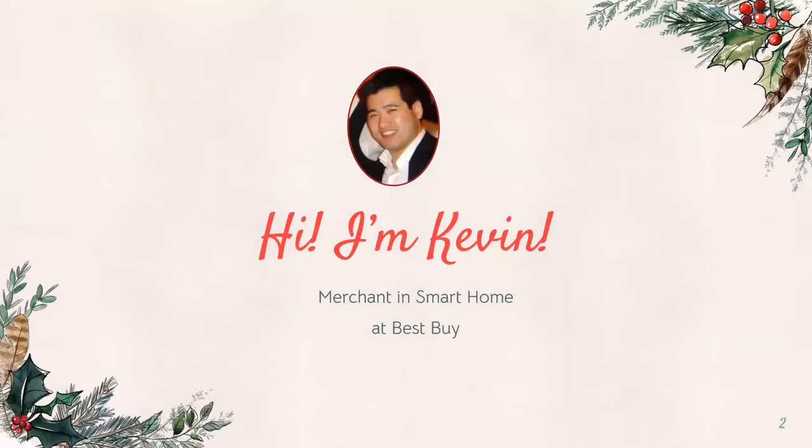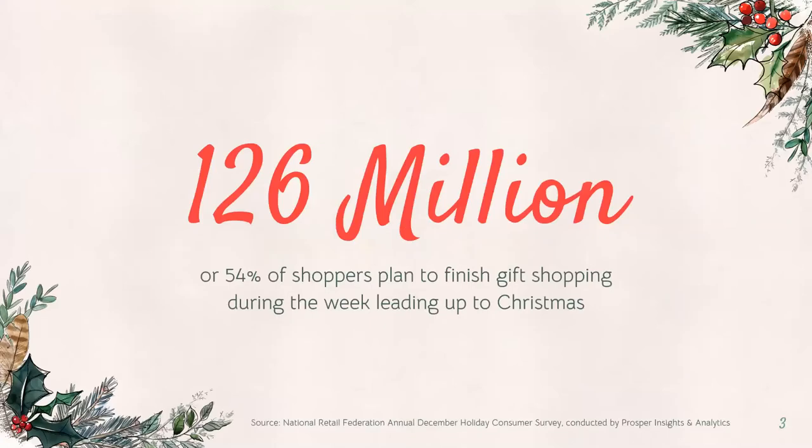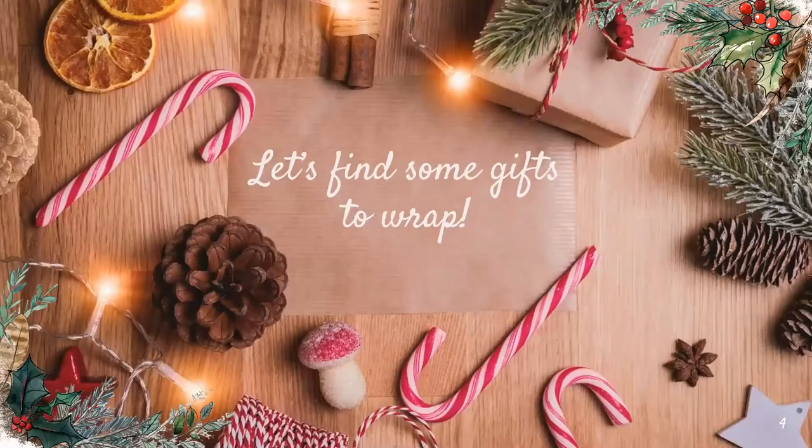If you're wondering why I'm here: according to the National Retail Federation, more than half of all shoppers still have gift shopping to do. That's over 126 million people still shopping right up until Christmas, and the number one reason they're still waiting is they're trying to figure out what to buy. So today I've been asked to present some tech-forward gift ideas that you can use for yourself, your friends, your family, neighbors, or whoever you'd like. If you're done shopping, great — and if not, don't feel so bad, you're in good company.